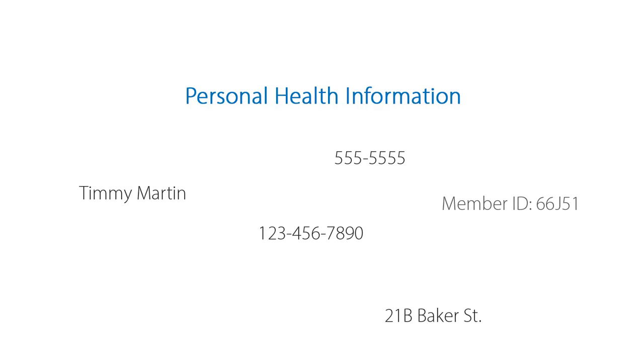As a pediatric practice, you deal constantly with personal health information, or PHI — things like names, addresses, phone numbers, social security numbers, insurance information, and of course, medical records.